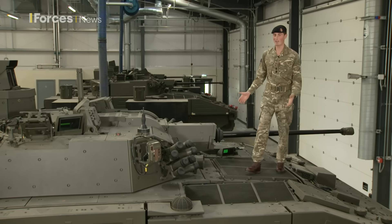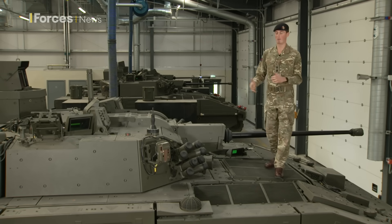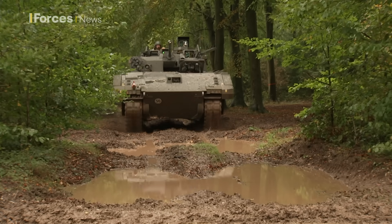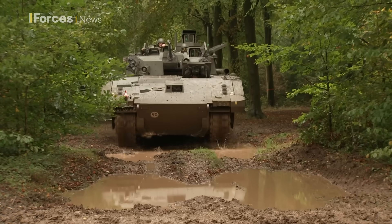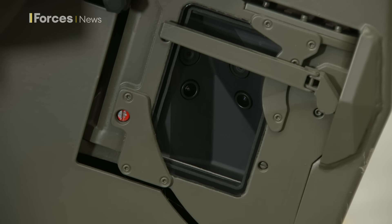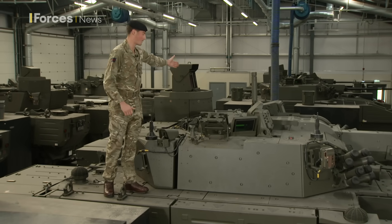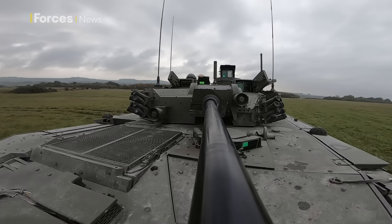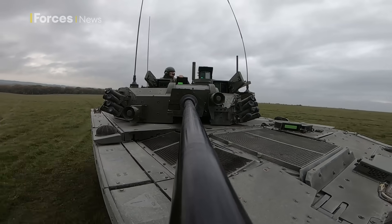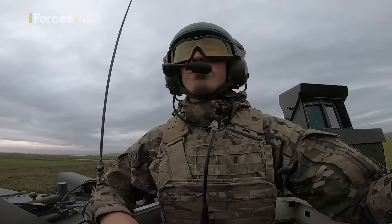I can't let you see inside Ajax just because of the sensitive nature of the equipment, but I can tell you how we operate this vehicle. Behind me is where the driver would sit — they're responsible for driving and maintaining the vehicle, but they're also a sensor; they can identify enemy threats looking through some of their camera systems. Up on the turret is where you'd have the gunner and commander position. The gunner is responsible for operating the weapon system and the sighting systems, and as commander I'm responsible for the overall control of this vehicle and others within my troop.